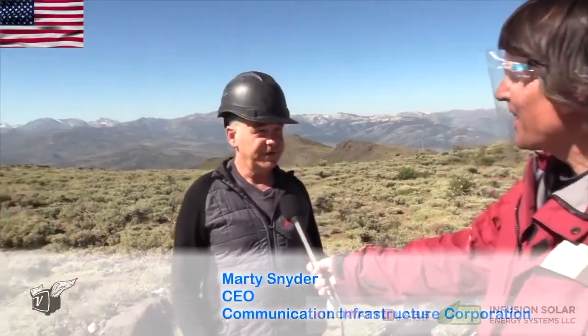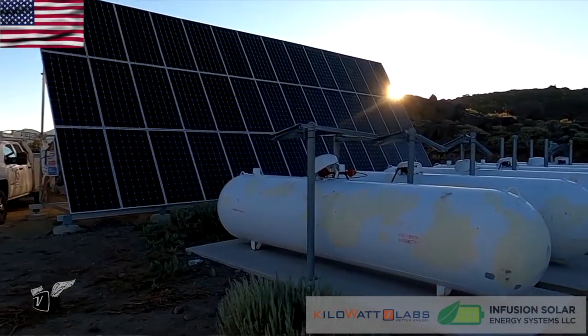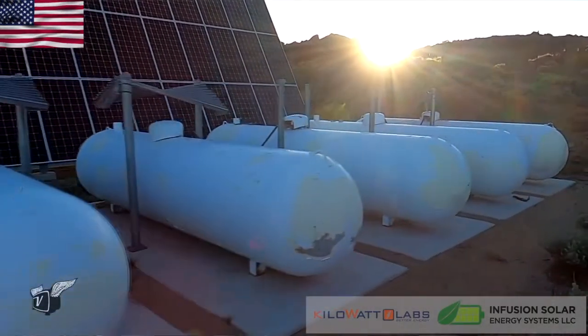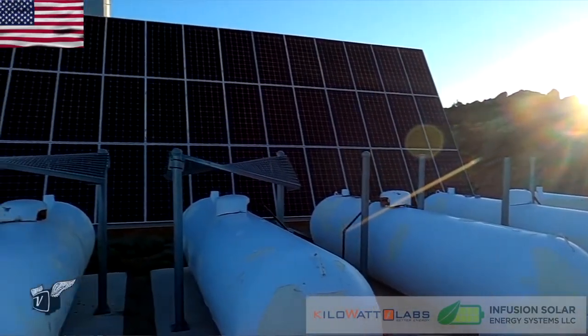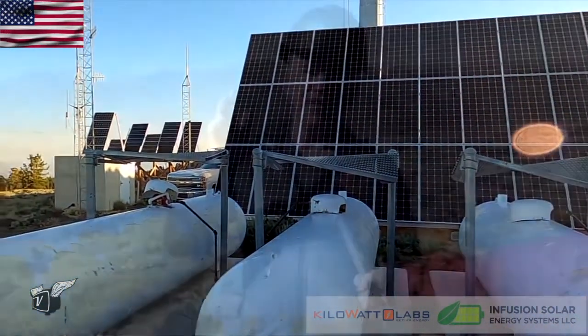We're off-grid. It's important to have cellular communications out here, but grid electricity is too expensive to bring up. So it's a solar site — this was built 10 years ago with solar, and advances in PV technology have really come a long way. We've upgraded the PV to bring more energy to the site, but with advances in cellular technology — 4G, now 5G — the electrical load of the site has tripled, if not quadrupled.